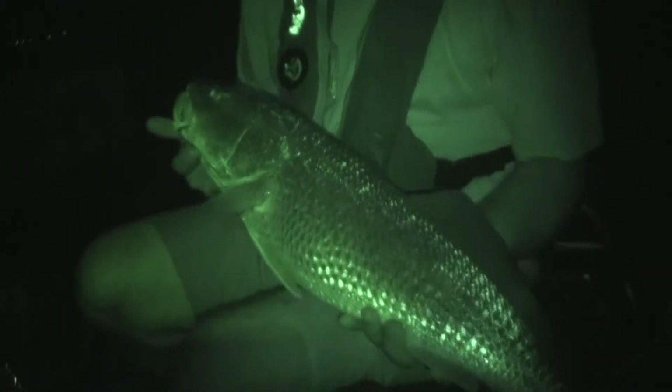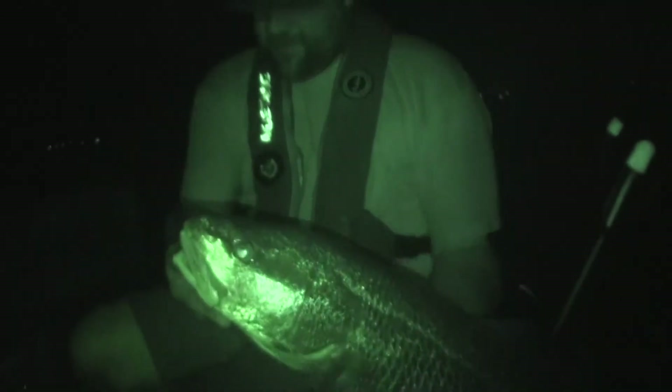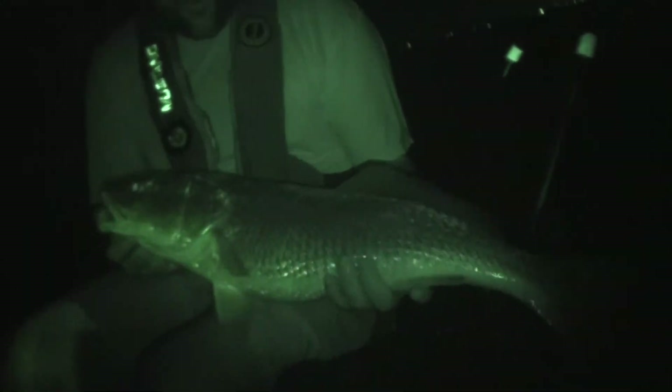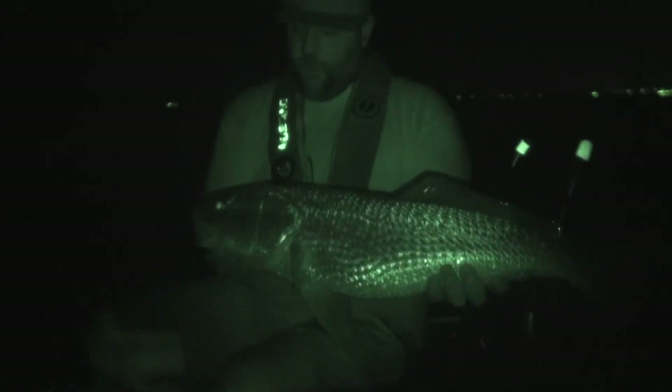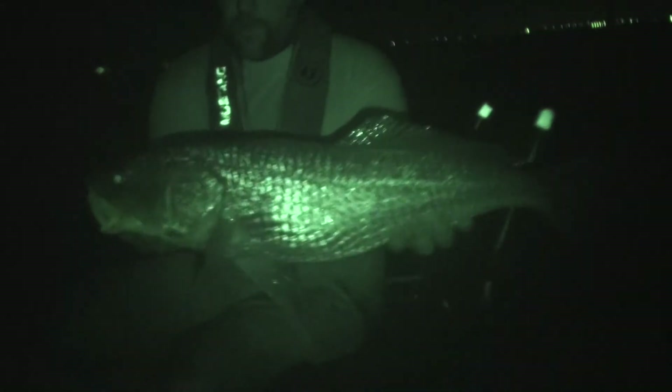Nice catch, man! Nice redfish. You got this little shrimp hanging out of its mouth. Not too bad. I only got one to eat — been seeing a couple of them, but it's been real finicky. They keep charging at it but not swallowing it and zooming off. This one crushed it the second it saw it. Nice. Go ahead and pop this shrimp out and let him go. Right in the corner of the mouth too. Perfect.